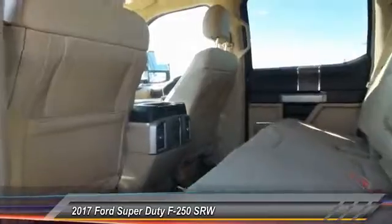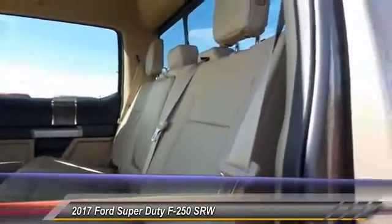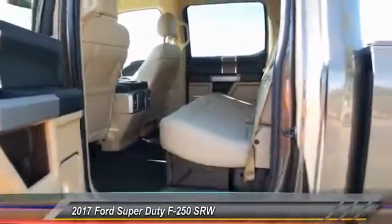Dual front airbags, dual zone climate control, tilt steering wheel. A vehicle like this doesn't come along every day. Come in and get it before someone else does.